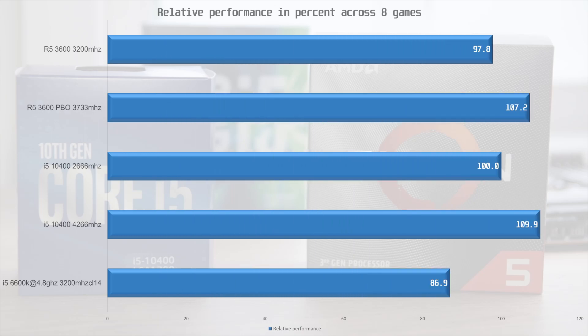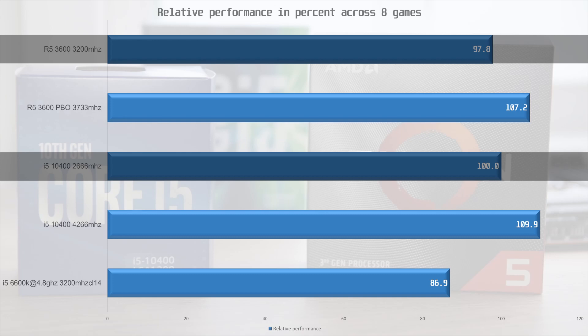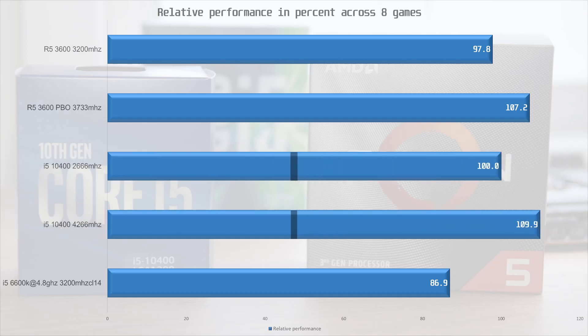Now let's take a look at relative performance at 1080p. Using the 10400 with 2666MHz memory as a baseline, it is 2% ahead of the R5 3600 with 3200MHz memory. If we give the 3600 fast memory it leads the 10400 by 7%, but if we do the same for the 10400 it's then 3% ahead. That difference would almost disappear at 1440p, with the exception of games like Elder Scrolls Online which is CPU bound much of the time — and even at 1440p and 4K with the 5700 XT you can be CPU bound.